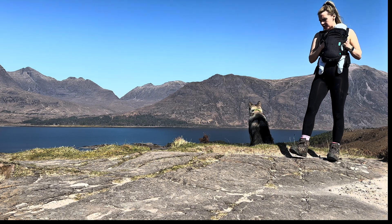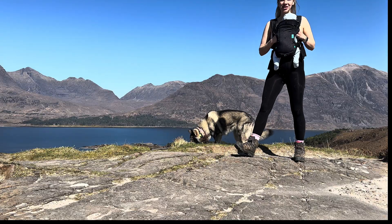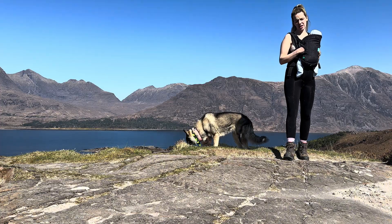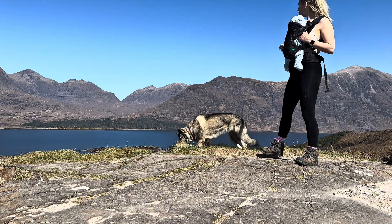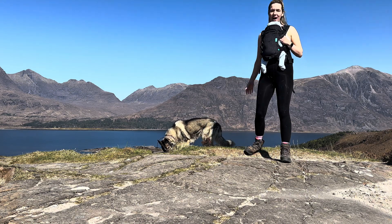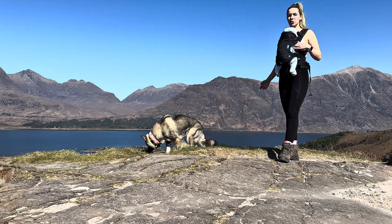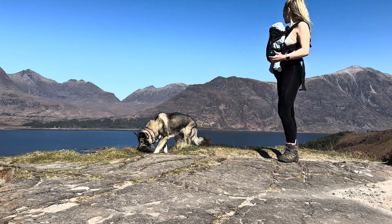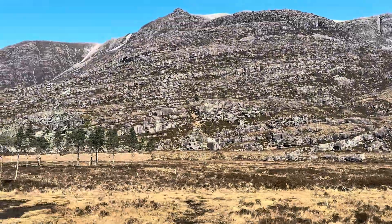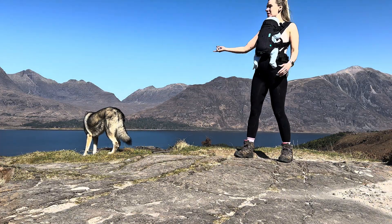Those layers that you can see in the mountains behind me — I'm going to tell you those are the Torridonian Sandstones, deposited 1.2 billion years ago. Now the Earth's only 4.6 billion years old, so imagine that — deposited 1.2 billion years ago, and found here in Scotland.